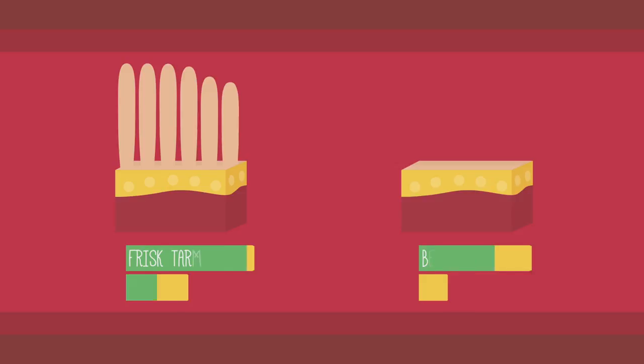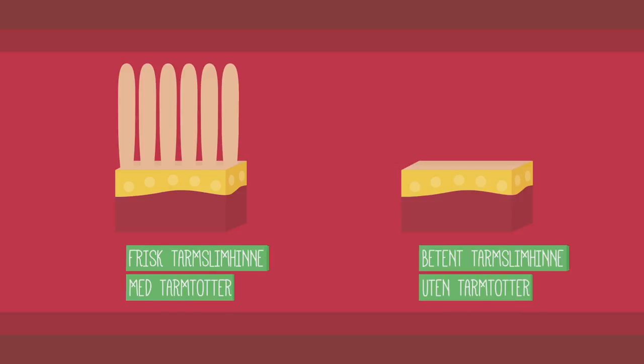Ved dermatitis herpetiformis må også jodmengden i kosten reduseres. Ved en nyoppdaget søliaki oppdager mange at de ikke tåler laktose i melk. Dette er fordi tarmtottene i tarmslimhinden er ødelagt. Det kan være nødvendig å være helt borte fra melk til tarmslimhinden er blitt reparert.